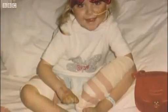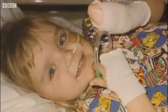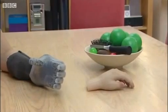Chloe lost her fingers as a toddler when she suffered from septicemia after she contracted chickenpox. And before the bionic fingers, she wore this prosthetic hand, which made her school life very difficult.